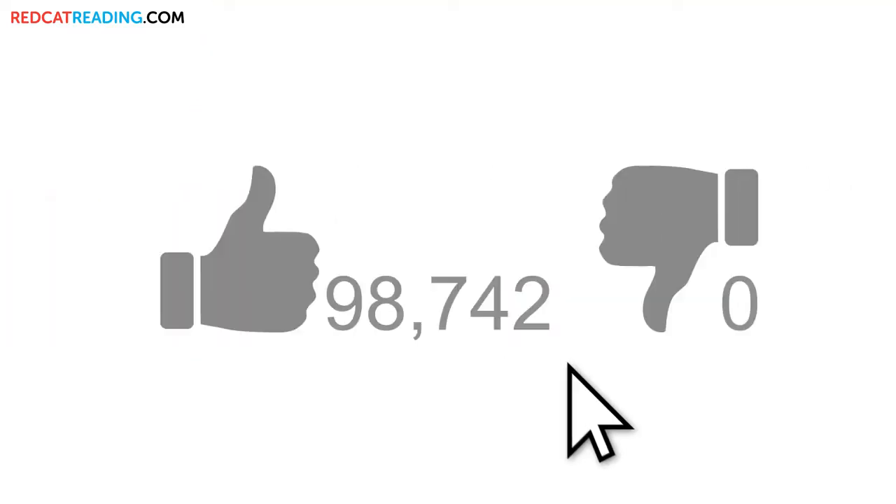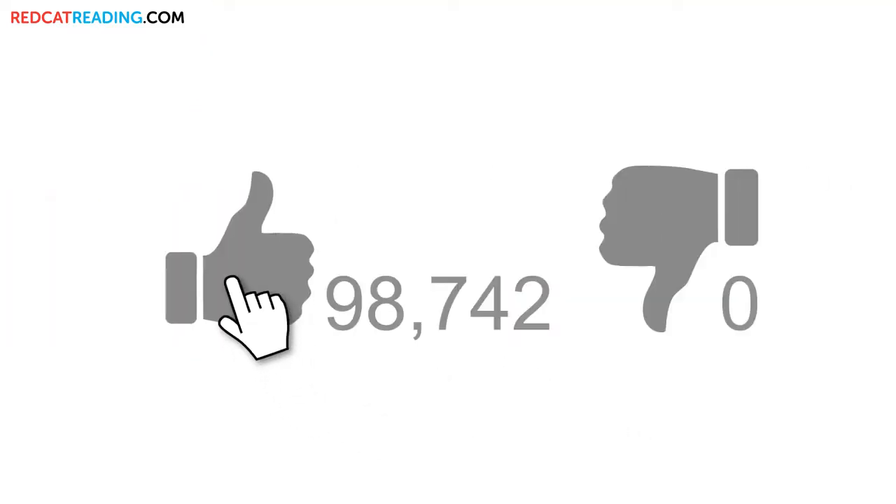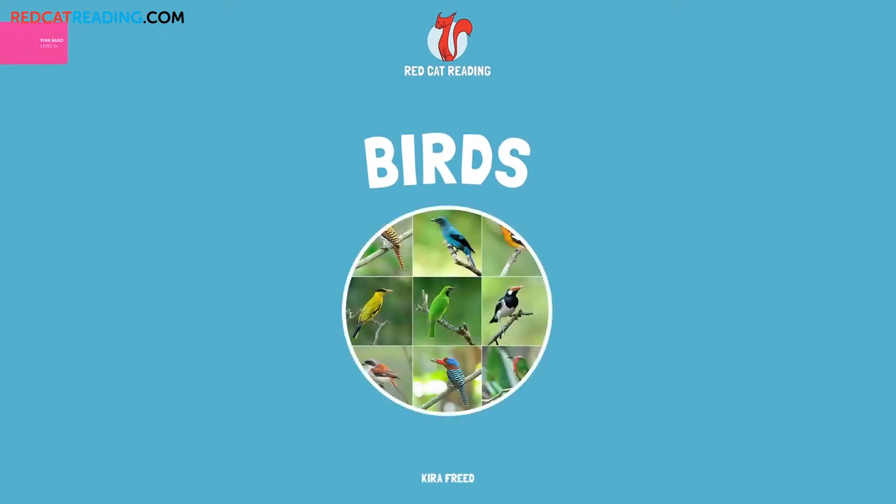Subscribe to our channel, and if you enjoyed this video, give it a thumbs up for more! Red Cat Reading. Learn to read.